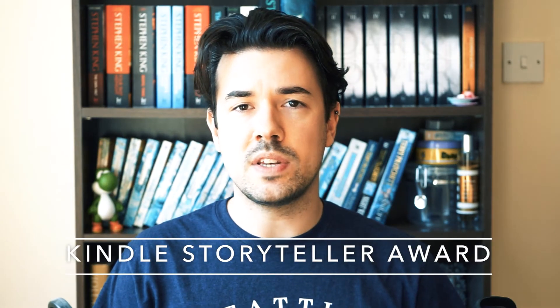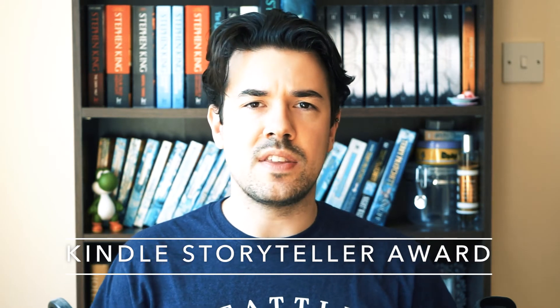Kindle Storyteller UK 2020. Finally, some good news in the age of coronavirus. Previously thought lost amongst the chaos of COVID-19, the Kindle Storyteller Award for the UK market has reopened for 2020. Any English-language book published through KDP between May 1st and August 31st is eligible. There's a £20,000 prize. Last year's winner was Ian Sainsbury, and you can read more about the competition via the link in the description below.